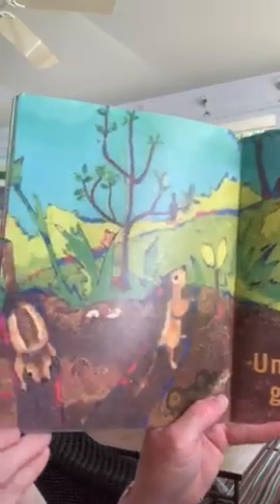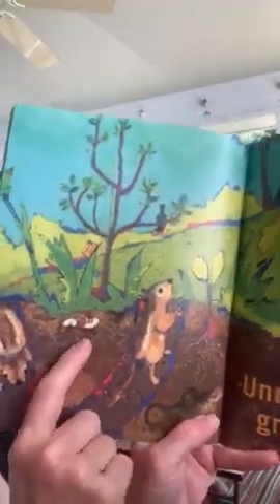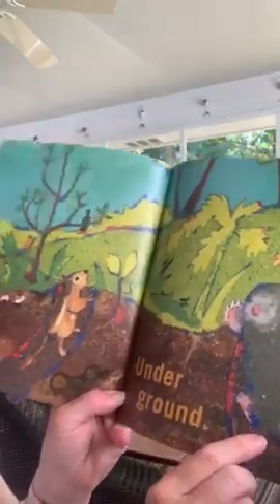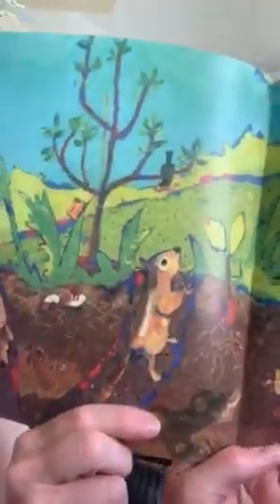Underground — there is a whole other world underground. Chipmunks, remember the beetles we've got under there, there's that mole again that kind of tears up your grass. It looks like somebody lost maybe a truck underground too. So there's all sorts of things — bees that live underground. Just a whole other world. I hope you enjoyed it. Bye bye!